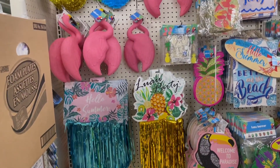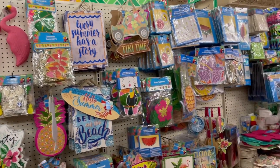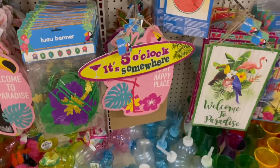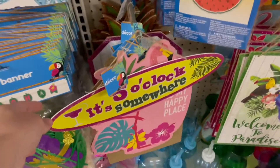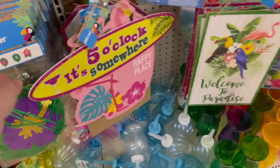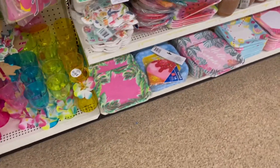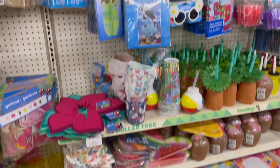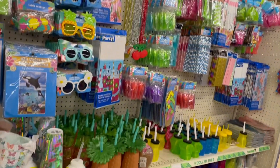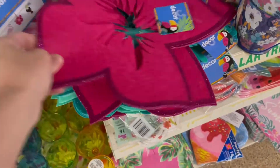You guys, look at all the stuff they had for a luau! I do have clips in here from two different Dollar Trees, so you may see some of the same things on different aisles. I literally wanted to buy every single thing I saw for luau. Both of my Dollar Trees had totally different things — one had a lot more of the elegant adult-type luau party stuff, and the other had a lot of kitschy-type items. I just loved everything.